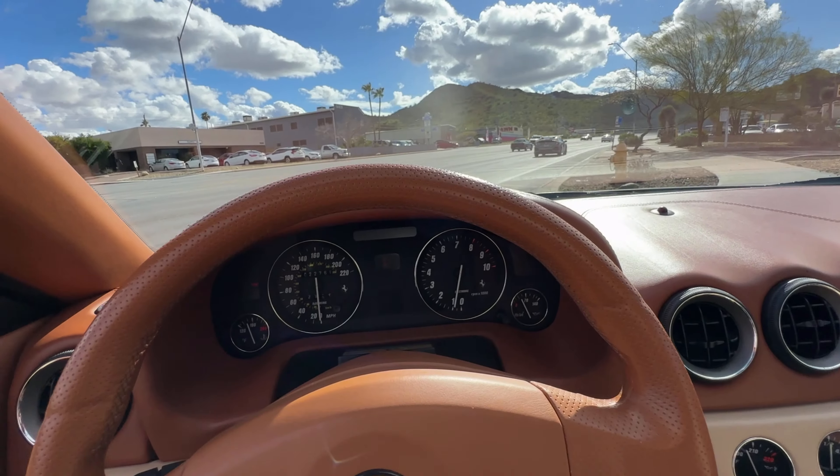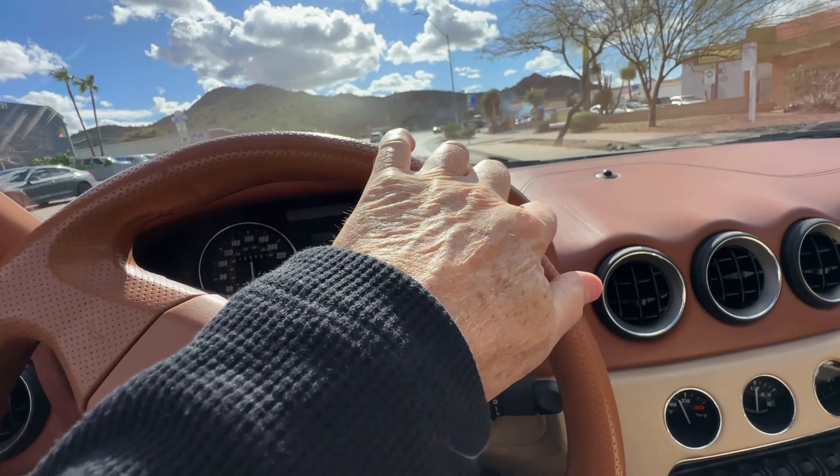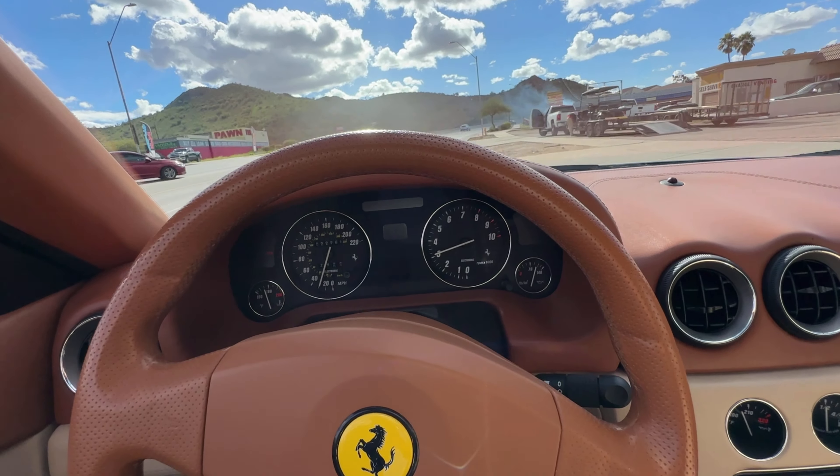It has a beautiful two-tone leather interior. It's cream — very complimentary. Cream Connelly leather, actually.